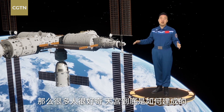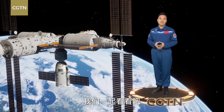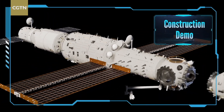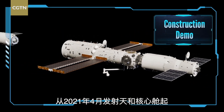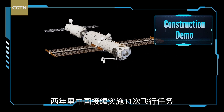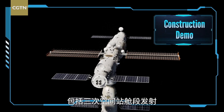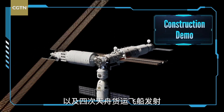So how was this state-of-the-art space station put together? Let's check it out. Starting with the launch of the Tianhe Core Module in April 2021, China has planned 11 missions to complete the construction of the space station, including three major modules, four Shenzhou spacecraft, and four Tianzhou cargo ships.